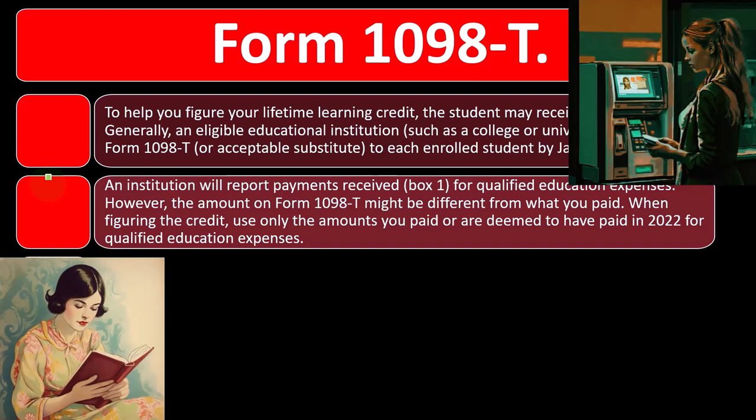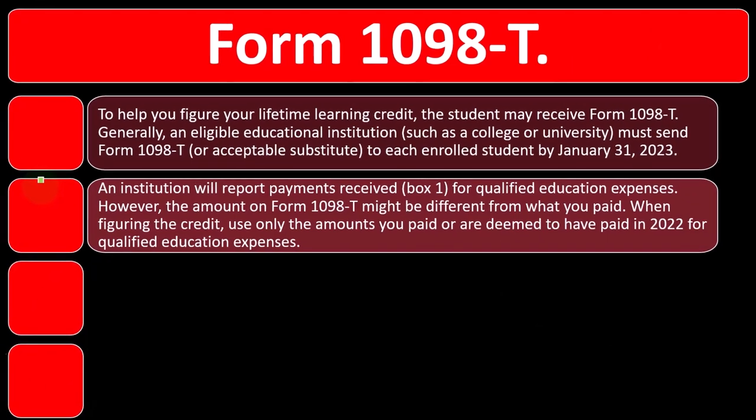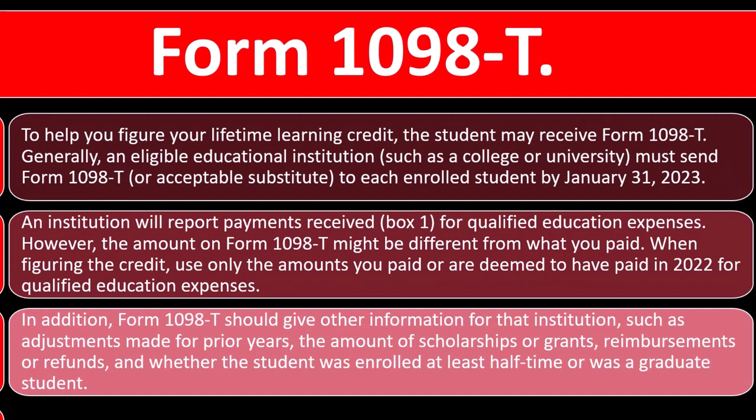The reason the IRS wants to make sure that a 1098-T is given isn't solely so you can tie into that number, as is the case for other documentation like a W-2, where if you don't tie into the number, you will almost surely get an audit situation. But the 1098-T can still verify to the IRS that, if you're claiming the credit, at least they can verify that you attended some kind of qualifying institution, even if the number on the 1098-T is not exactly what was used to calculate the credit.